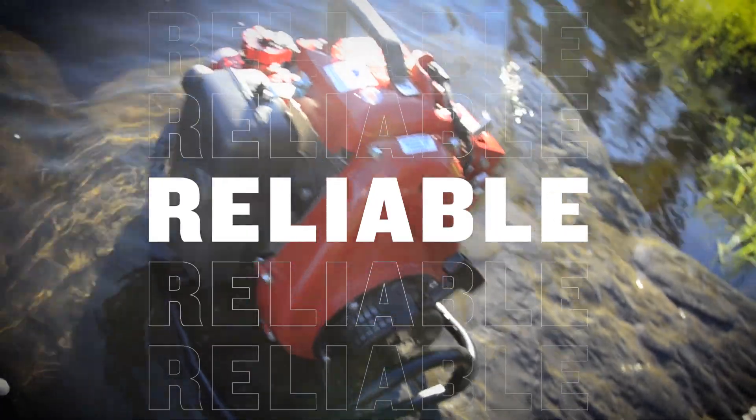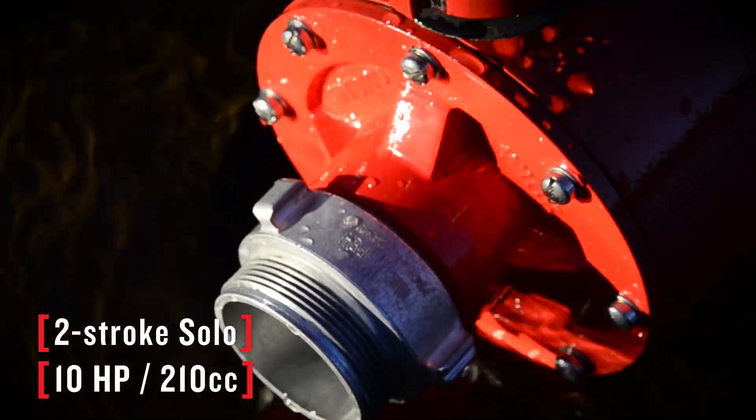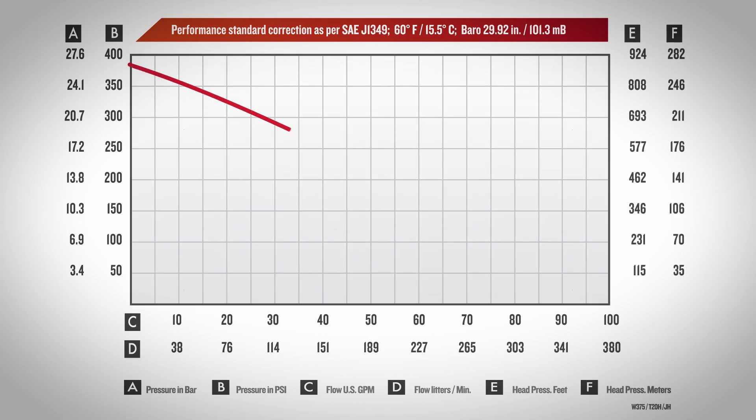It's reliable. With easy pull start and all-position two-stroke engine, the WIC 375 is built to tackle the realities of the world, offering consistent high pressure output with a max of 380 PSI and up to 100 GPM.